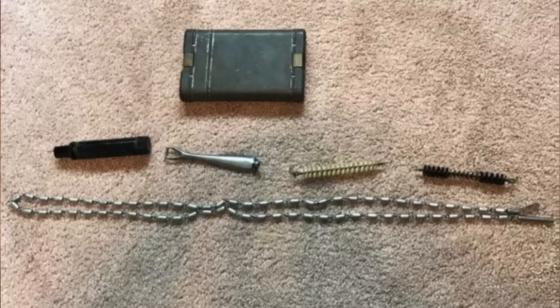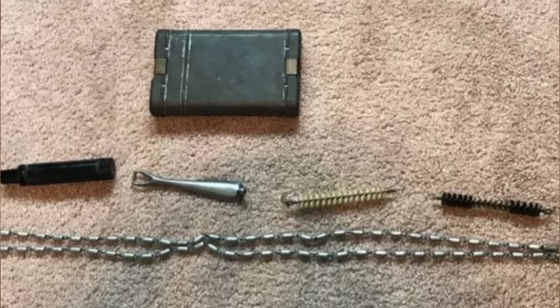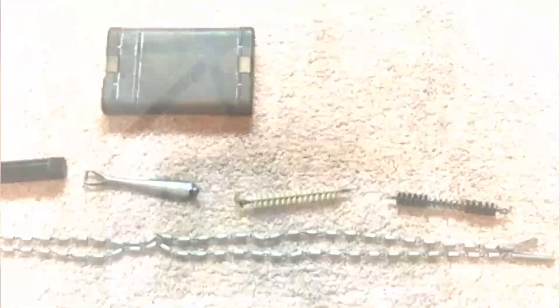This was found with a bunch of World War II memorabilia — what are they? It's a compact cleaning kit for a Mauser 98k rifle. They were issued to German soldiers as a way to keep their weapons in good shape.